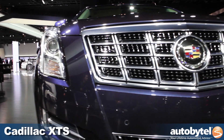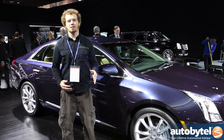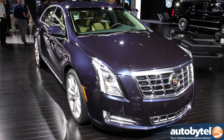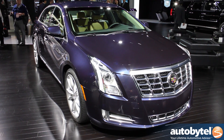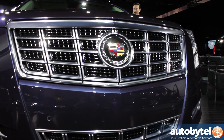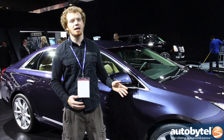The Cadillac XTS replaces both the DTS and the STS in the luxury car company's lineup. This is a new full-size sedan from Cadillac that's loosely based on the very successful Buick LaCrosse. It isn't the flagship — Cadillac says there's a bigger car coming — but for now it's the largest, most comfortable Cadillac you can buy.